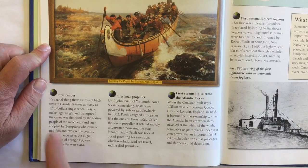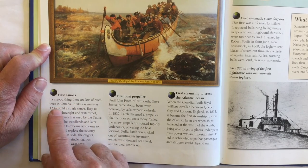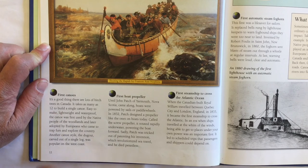It says the first canoes — it's a good thing there are lots of birch trees in Canada. It takes as many as 12 to build a single canoe. Easy to make, lightweight, and waterproof, the canoe was first used by the First Nations people of the woodlands and later adopted by Europeans who came to trap furs and explore the country.